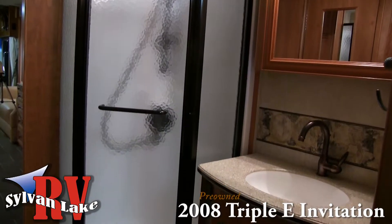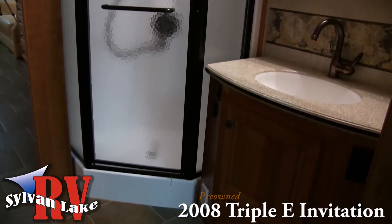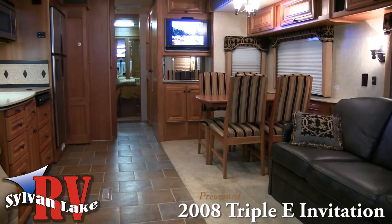And with a hide-a-bed sofa, why not bring along a guest or two? The open floor plan allows plenty of space for entertaining.